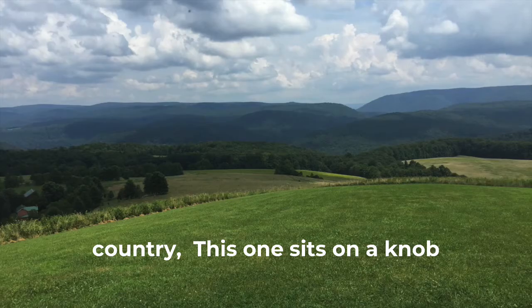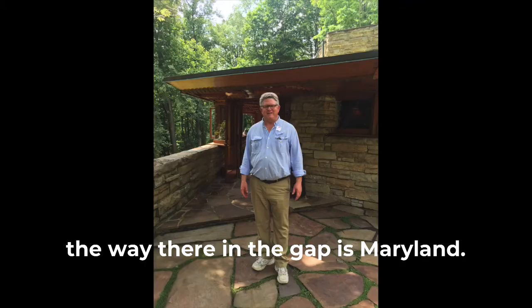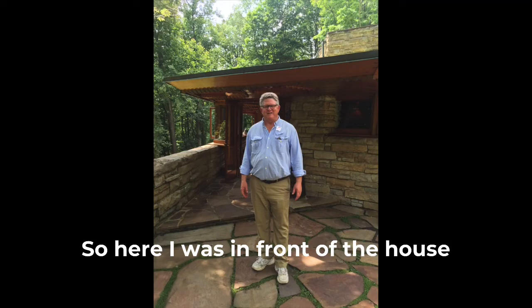This one sits on a knob, and looking over, you can see all the way into Maryland through the gap. Here I was in front of the house on the tour.